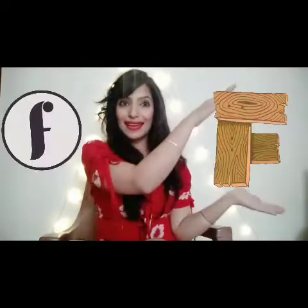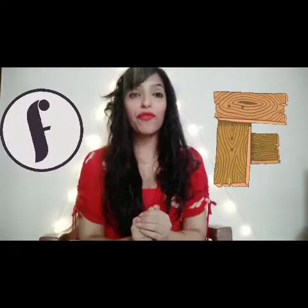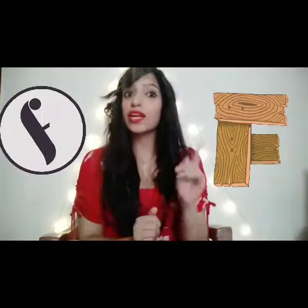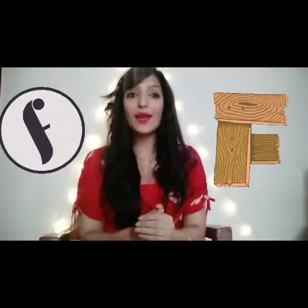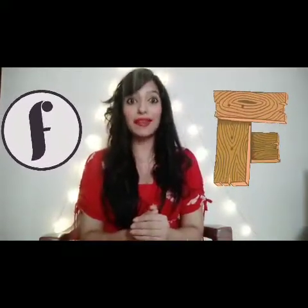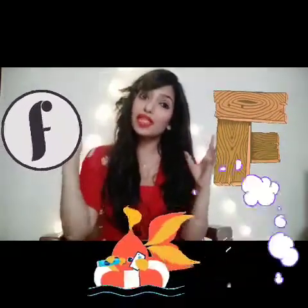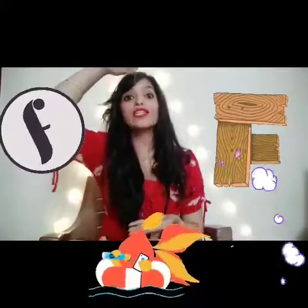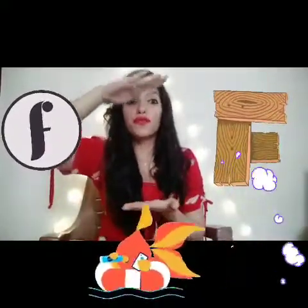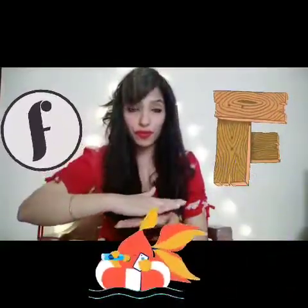Letter F. The sound of F is F — not 'fur', it's F. For this we are going to pretend like we have an inflatable fish but someone punctured it, so now all the air is coming out of it. F, F.